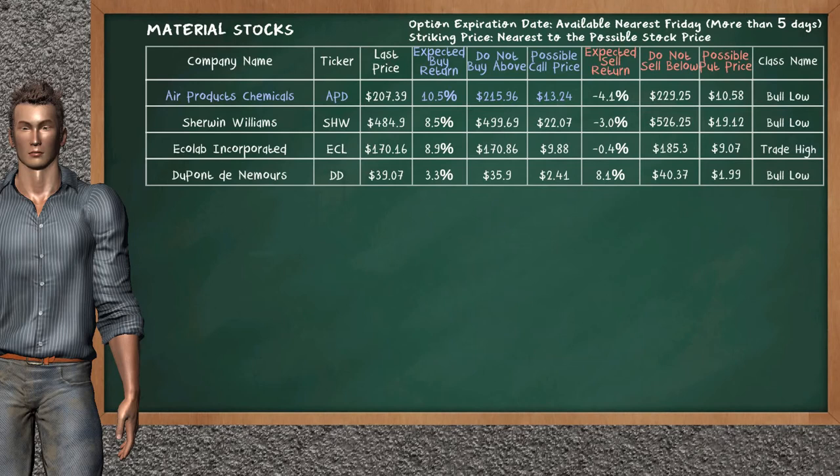Let's look at the stocks table of the material sector. There is a weak opportunity to buy Air Products & Chemicals. You can observe it has an expected buy return of 10.5%. You may buy it at a maximum price of $215.96. For call option, a possible call price is at $13.24. Our analysis does not list the top opportunity to sell.